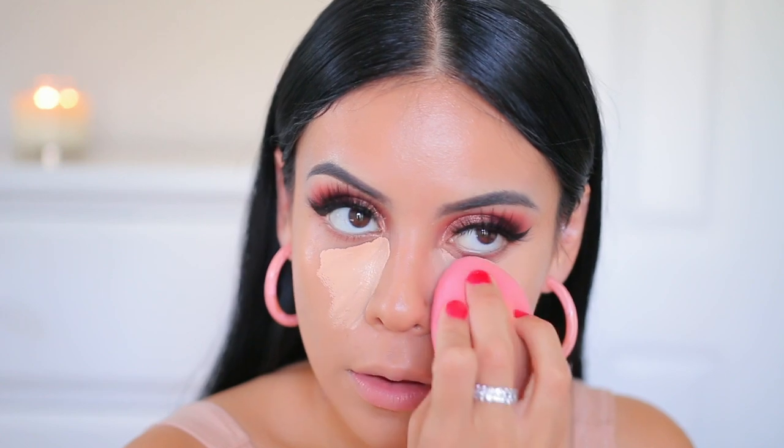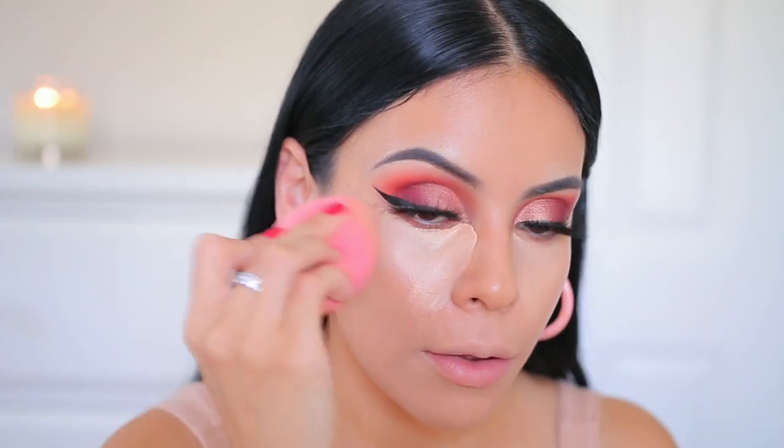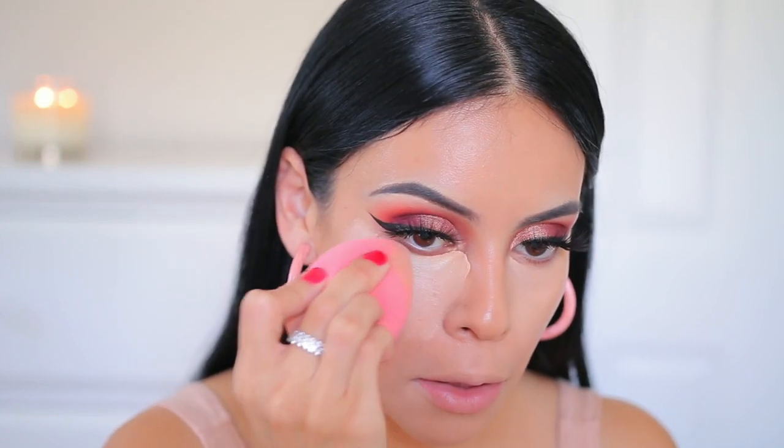I'm using the same e.l.f. Total Face Sponge to blend it out under my eyes, and then I take any excess product and blend it out onto the rest of my face just to highlight the bridge of my nose, in between my brows, and also around my mouth a little bit.